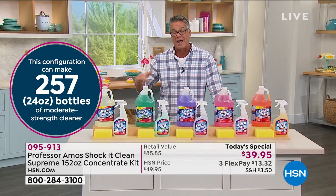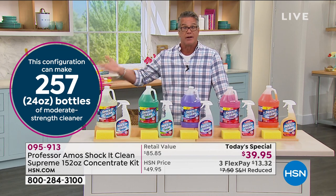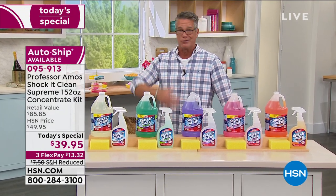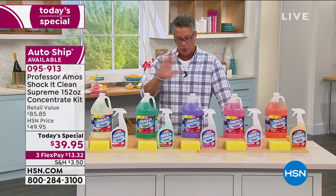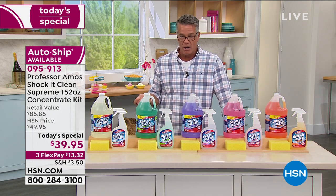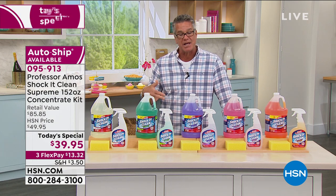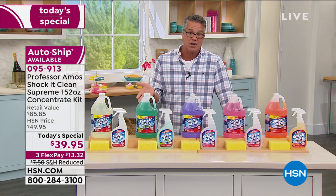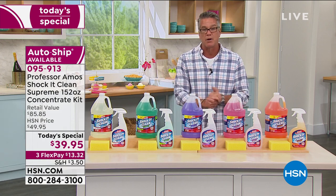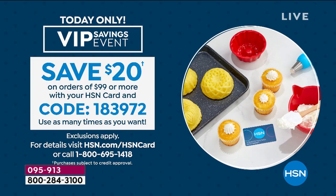This is the only Today's Special of the year. Auto ship means after five months you'll get another shipment, which is about how long it lasts depending on your usage — car, boat, RV. It's ten dollars off, only $13.32 on your credit card, and shipping has been reduced 50% down to $3.50. As part of our Spring Home Cleaning Event, if you have an HSN credit card and spend $99, we'll put $20 back into your account — basically $20 off anything you buy.